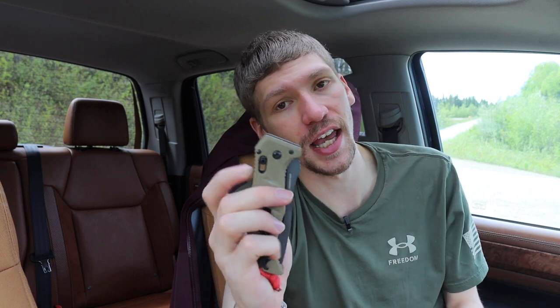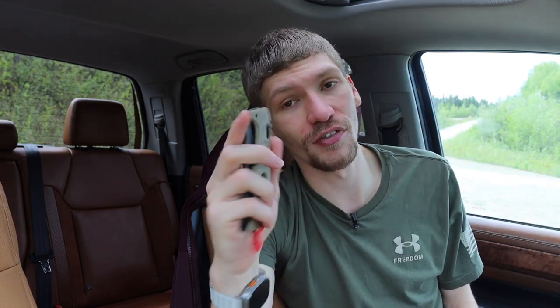Unfortunately for a lot of people, because this is a switchblade by legal definition, it is not necessarily the most legal knife. However, if you do get the chance to buy one, these auto Adamus knives are some of the hardest-firing autos I've ever felt. They have jumped out of multiple friends' hands because they were not anticipating it, and that scared them.